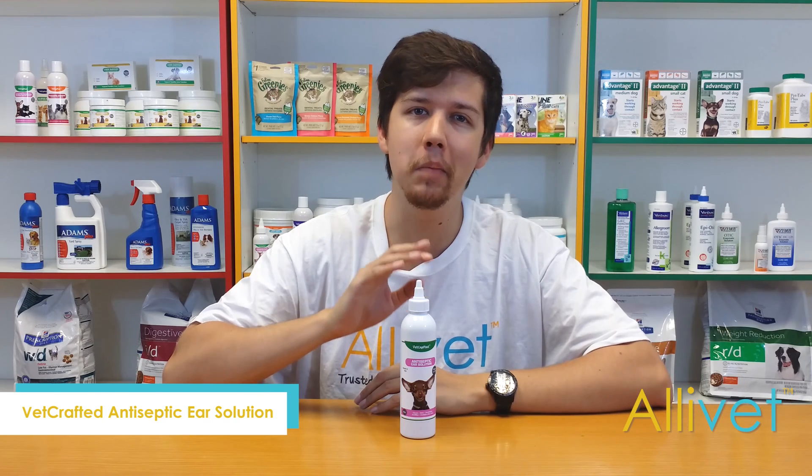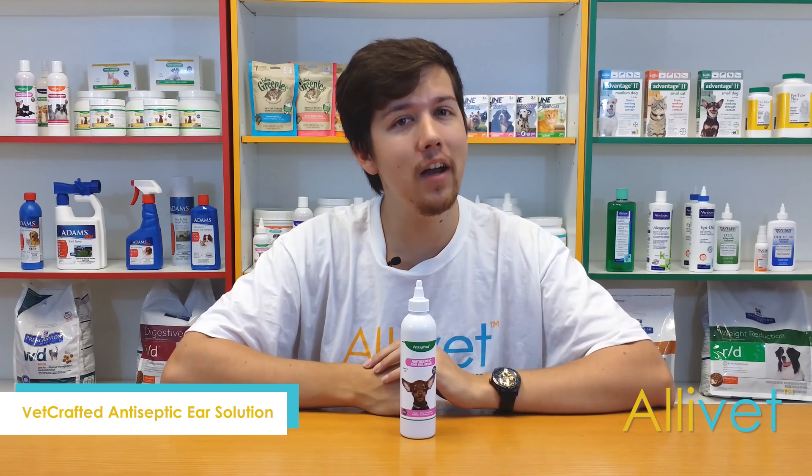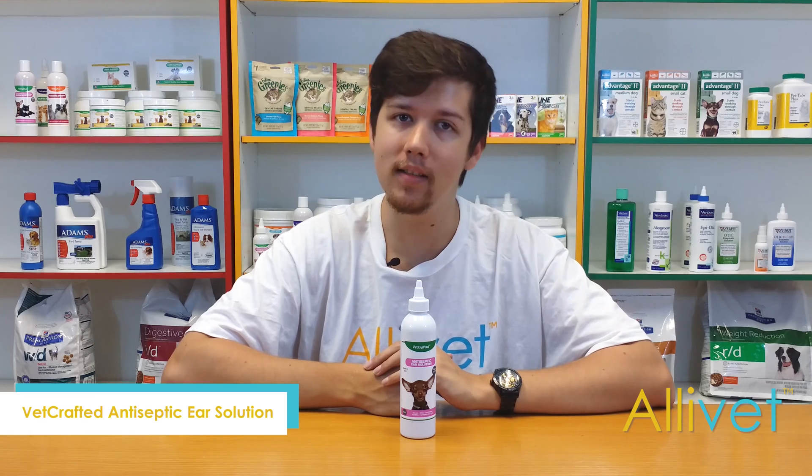All this in a pleasant cucumber melon scent. Consider Vetcrafted antiseptic ear solution for your pet's grooming and maintenance needs.